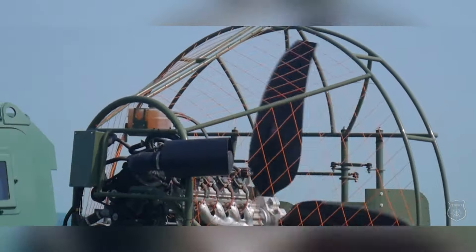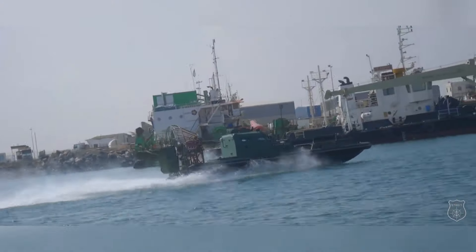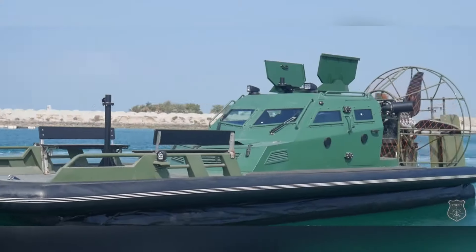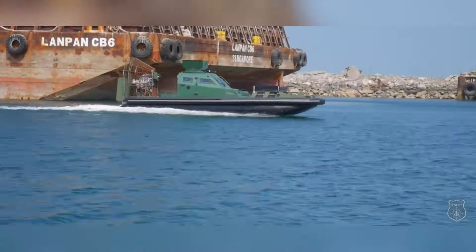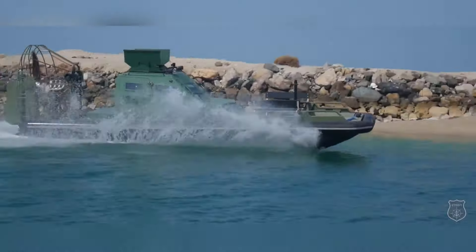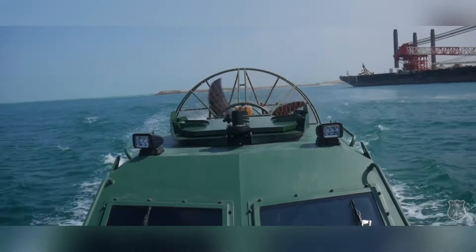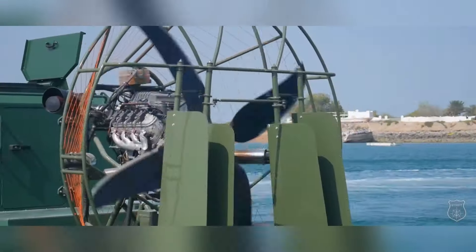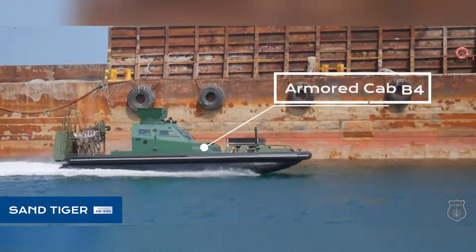The armored airboat is a specialized craft designed for operation in shallow waters, making it ideal for rescue missions and emergency response scenarios. Equipped with a powerful engine, it navigates effortlessly through marshes, rivers, and flood zones, allowing swift access to areas that other vehicles may find challenging. Its reinforced armor provides an additional layer of protection, ensuring the safety of both the crew and any individuals being rescued, particularly beneficial in hostile environments.